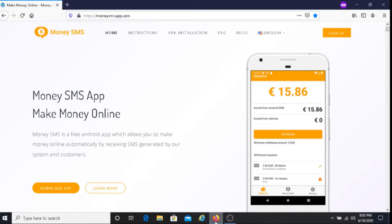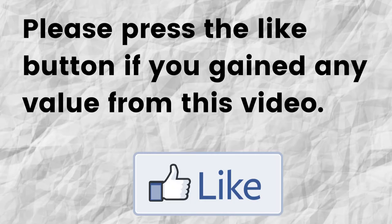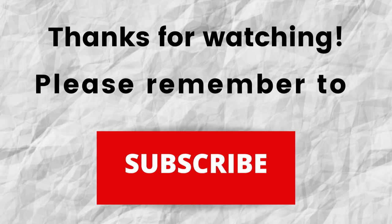So there are a lot of pluses with using this Money SMS app on your phone. Hopefully I was able to give you some valuable information about Money SMS. If so, can you please press the like button? By doing this, you're going to help me out and help this video to grow. Thanks for watching and listening. Don't forget to subscribe to my channel — just press the subscribe button below this video so you won't miss out on any future content.